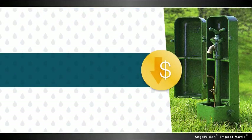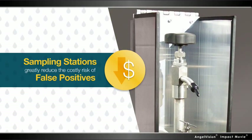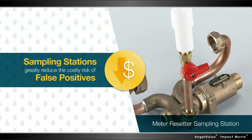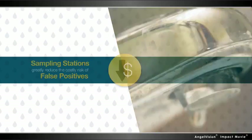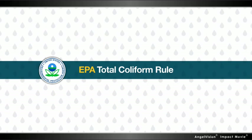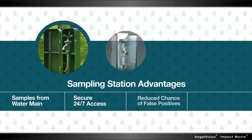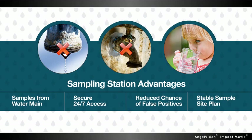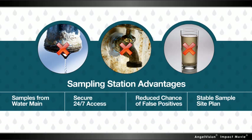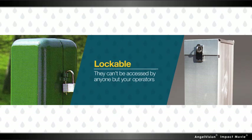Kupferle's best-in-class sampling stations greatly reduce the costly risk of false positives by sampling water directly from the water main, rather than inside of homes or businesses. In addition to being EPA-approved in the total coliform rule, stations also greatly minimize your exposure to liability and eliminate additional variables, decreasing the chance of false positive samples. Because they're lockable, they can't be accessed by anyone but your operators.